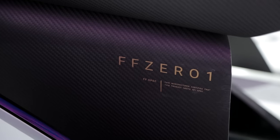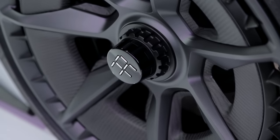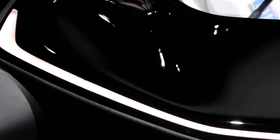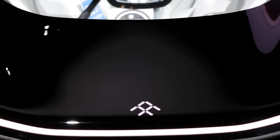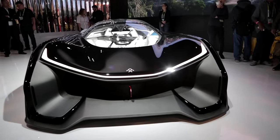Called the FF01, this EV has four electric motors and over 1,000 horsepower. That's supposed to help it hit 60 miles per hour in under 3 seconds and achieve a top speed of over 200 miles per hour. It's all electric and is supposedly autonomous too, with the company suggesting it could meet you at the racetrack and set down a couple of baseline laps before you get a run in.